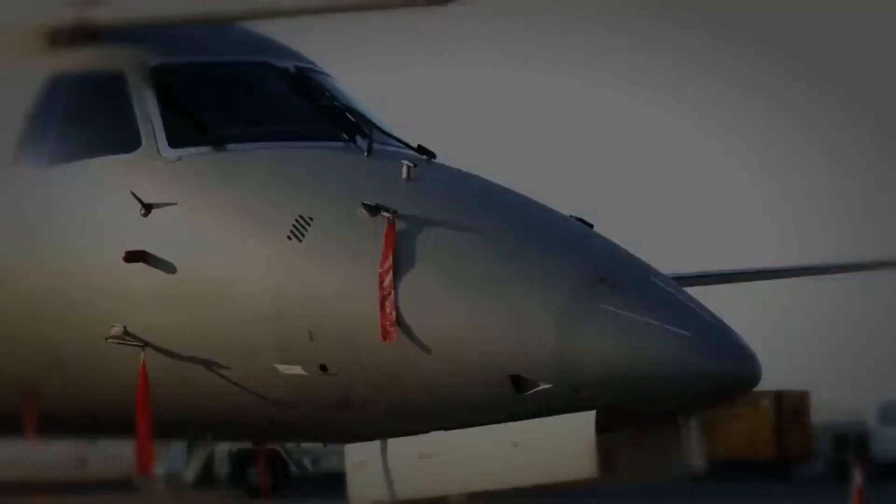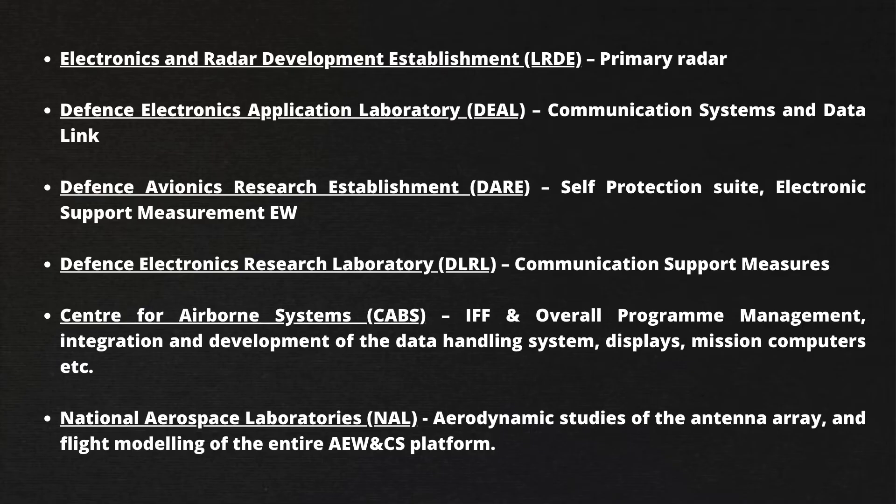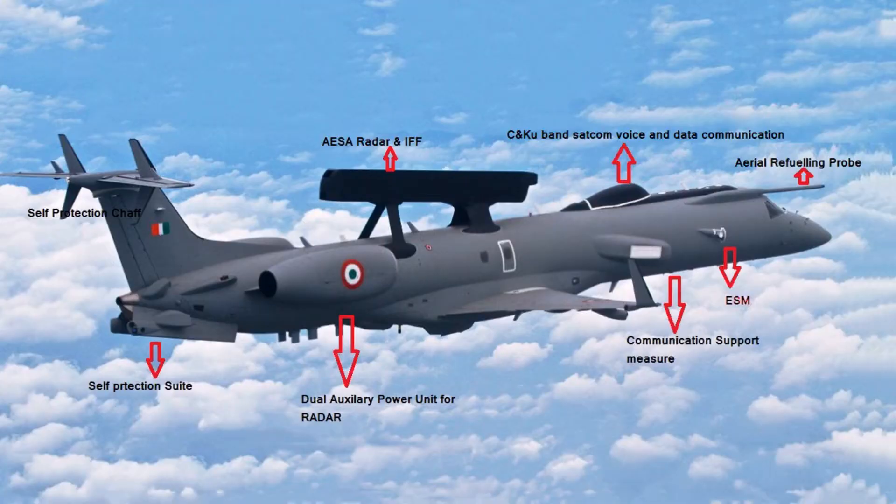Indian private sector firms are also involved in the program. National Aerospace Laboratories contributed to the aerodynamic studies of the antenna array and flight modeling of the entire AWACS platform.